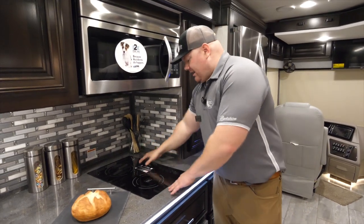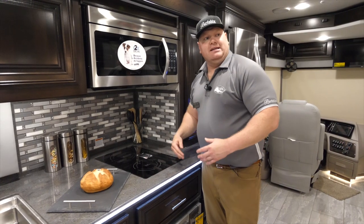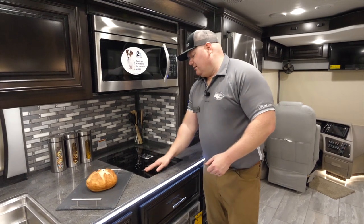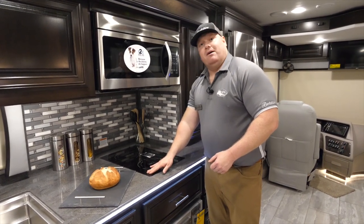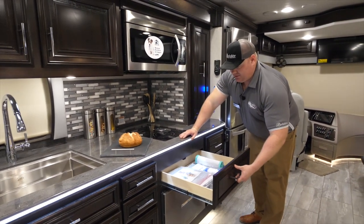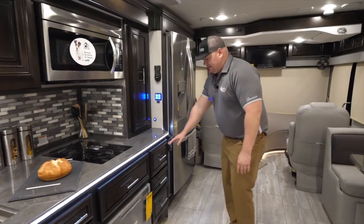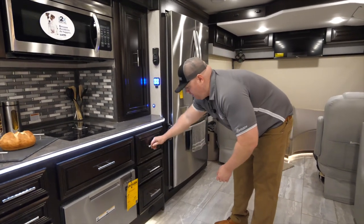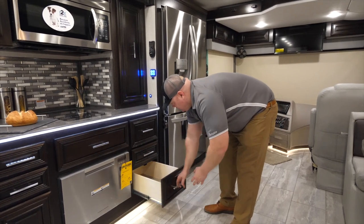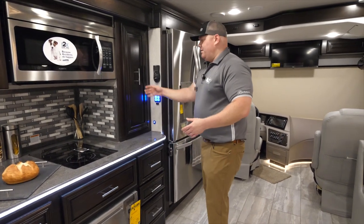Moving down I get my two-burner induction cooktop. The best part about an induction cooktop is that if I have kids running in and out and I just got done taking a hot pan off it, I could literally run my fingers right across it and I'm not going to burn my fingers. Below that I'm going to have a nice storage drawer followed by a stainless steel dishwasher. Next to that I'm going to get more pull-out drawers — look how deep these drawers are — giving me a great abundance of storage in this kitchen, and I haven't even gotten to the pantry yet.